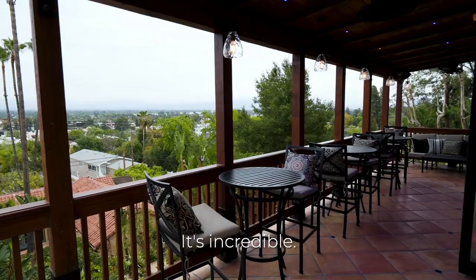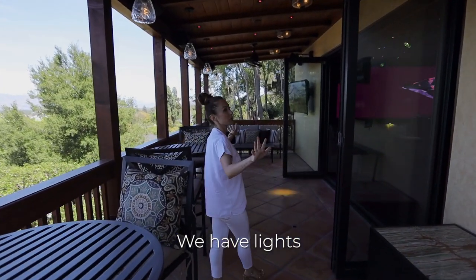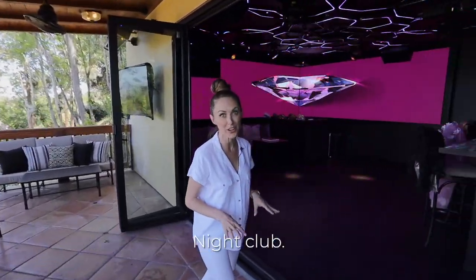Check out this view — it's incredible. We have heaters, fans, lights, and TVs. We have the view. And let me take you into the soundproof nightclub.